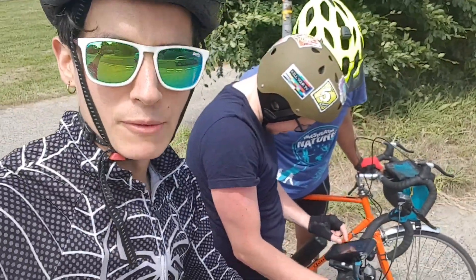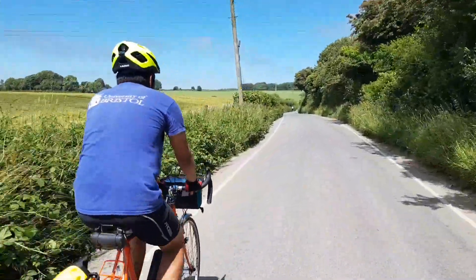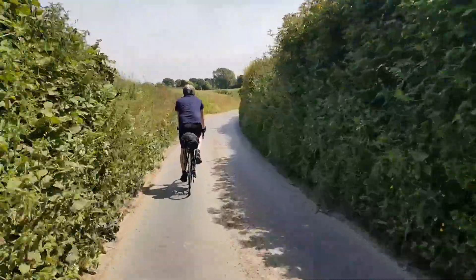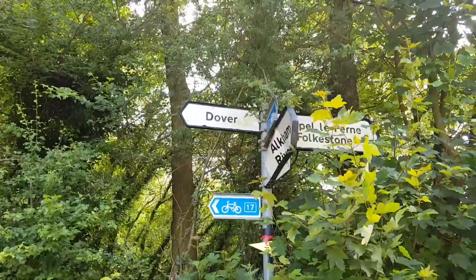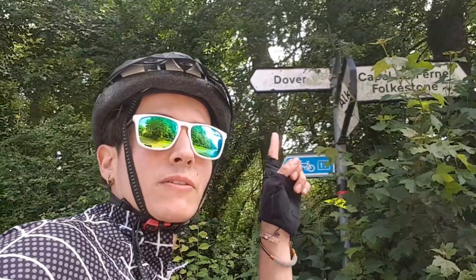We're looking at the map, finding out where to go, but navigating so far so good. We're starting to see more and more Dover signs, so that's a good sign. Lots of uphills and downhills, but getting closer.